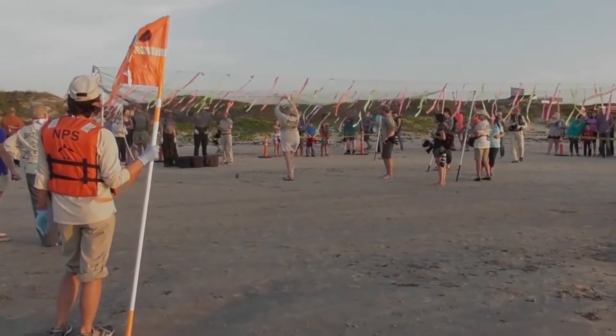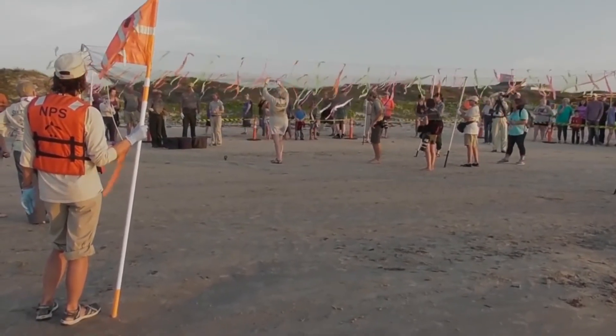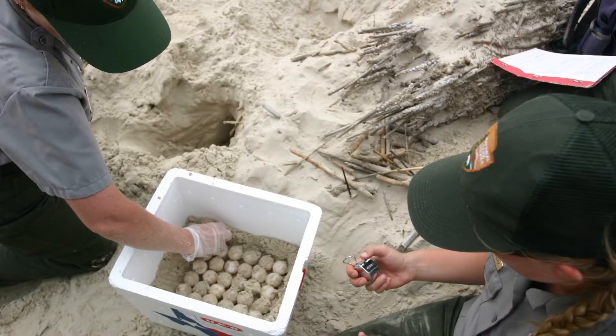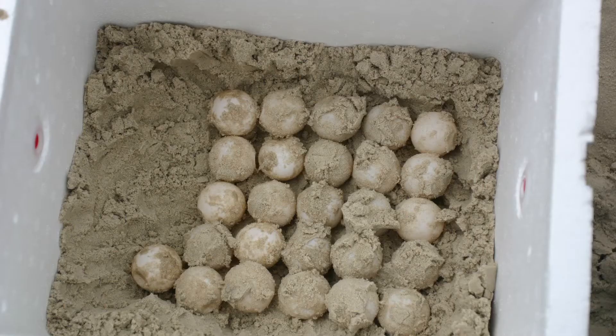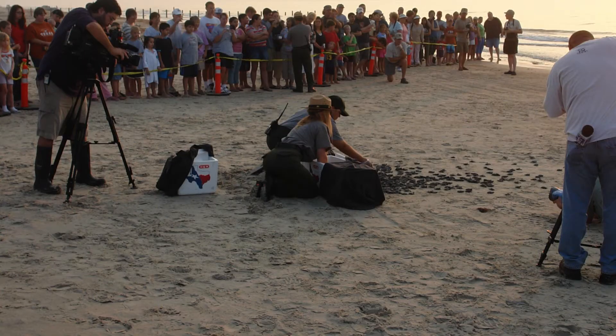You see there's flaggers there and those nets with the waving ribbons — those are there to keep the seagulls from attacking the little hatchlings, because these little turtles are about the size of a silver dollar, or as one of the volunteers put it, the size of a nacho.